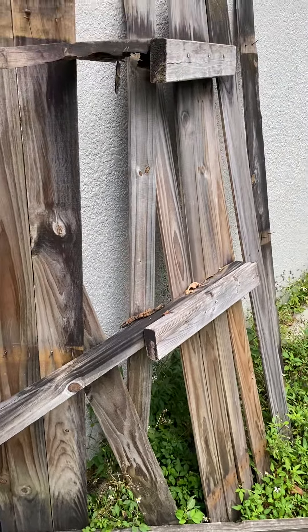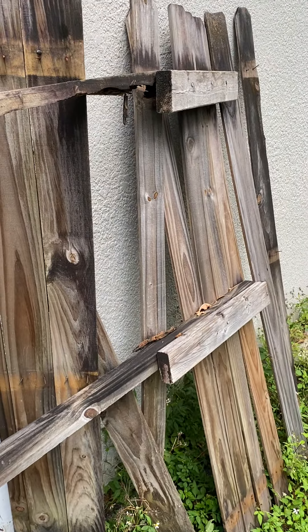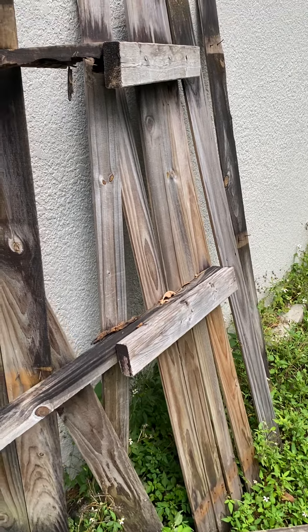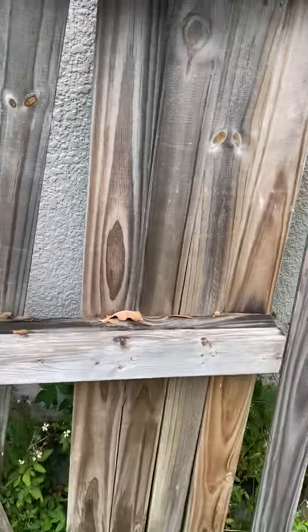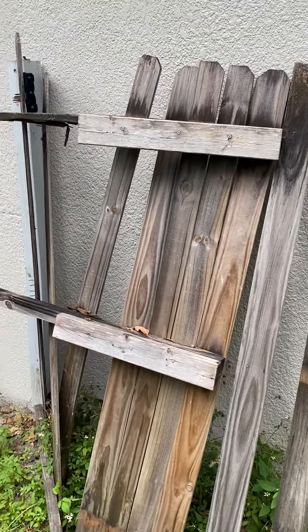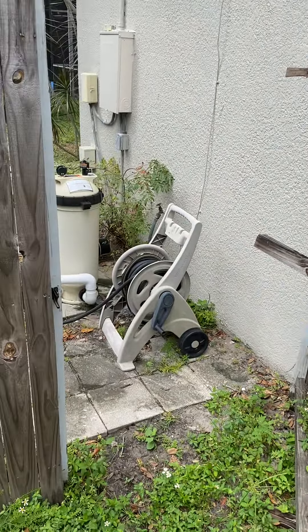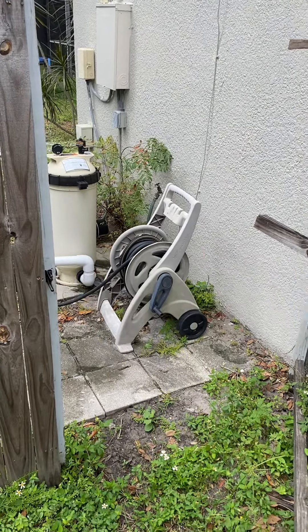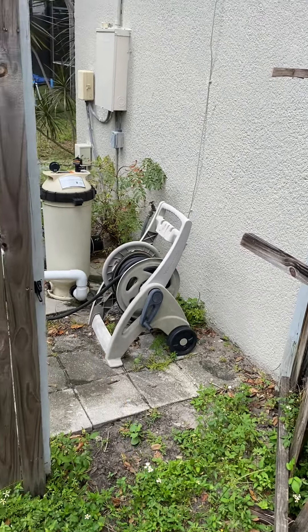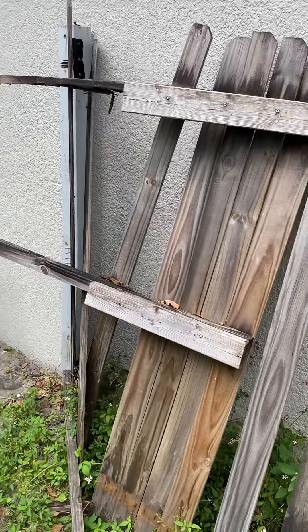What's up guys and gals alike — this is a wood gate that didn't make it past Hurricane Ian. Not much left, obviously. This opening is less than four feet; typical is four feet to five foot pressure treated wood.